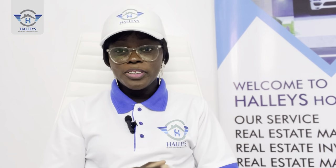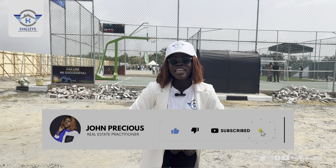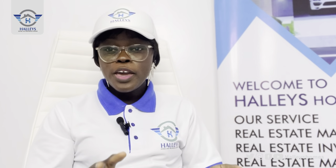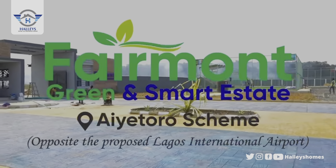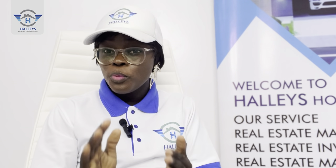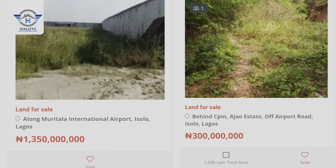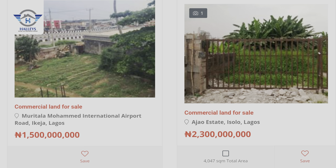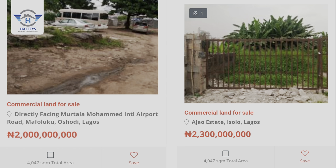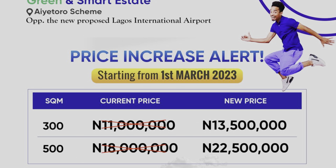Hello smart investors and great minds out there. A few weeks ago I introduced you to a property which is opposite the newly approved international airport, called Fermont Green and Smart Estates. This property is opposite the newly approved international airport, and it's very much affordable. Properties opposite airports go for 1 billion naira upward on Google, but we are giving you this at an affordable price. This property will be increasing from the first of March.